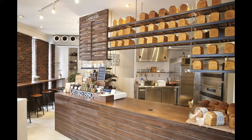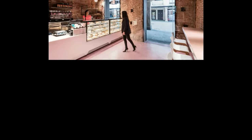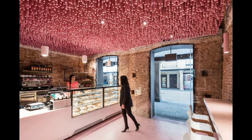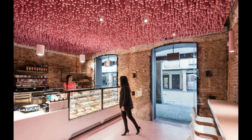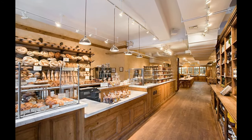Ensure your chairs have sufficient back support and are the right height for your tables. Consult a few people before you choose seating arrangements. Tables that are easy to clean and have a finish that complements your small bakery shop interior design theme are the best options.